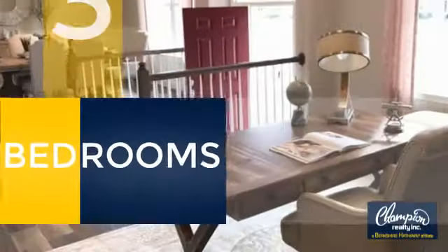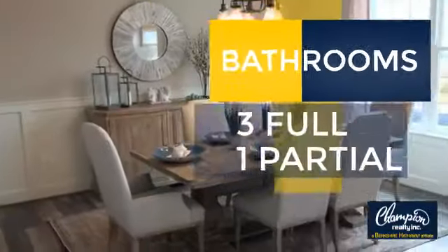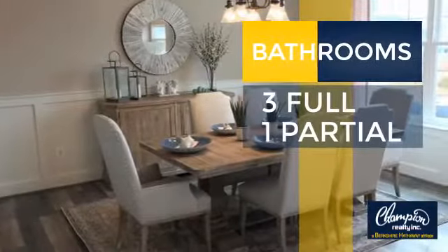Inside you'll find six bedrooms so your family and guests all have a private space to come home to, as well as three full bathrooms and one partial bathroom.